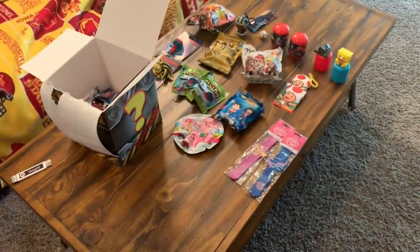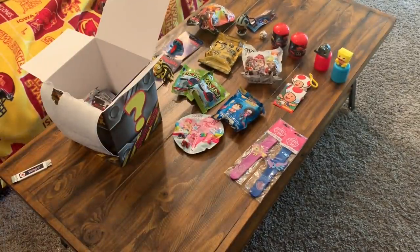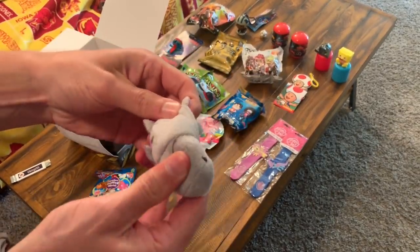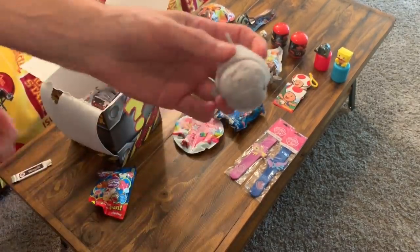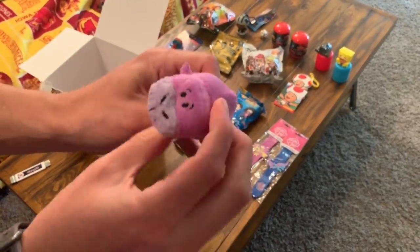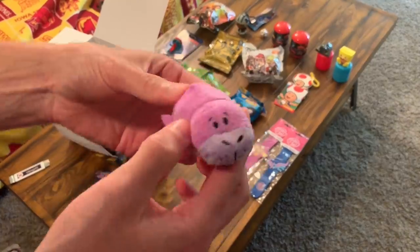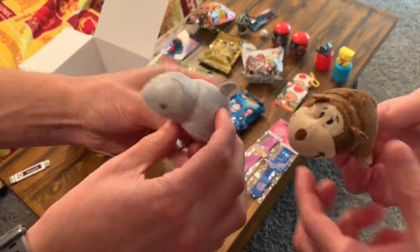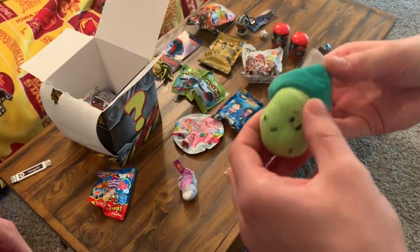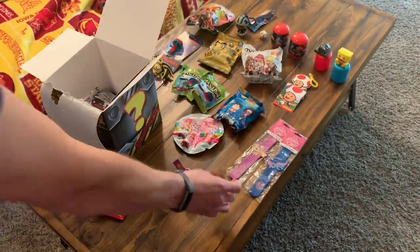We actually got two Flip-a-Zoos — I'm going to open one, Brooke's going to open one. Brooke just broke that package wide open! It's a dolphin that turns into a seal — or maybe a platypus, I don't know. Those are actually kind of cool. And here's the one from the other package — it is a turtle that turns into a bear or a monkey. Those might be my favorite things we've got so far.